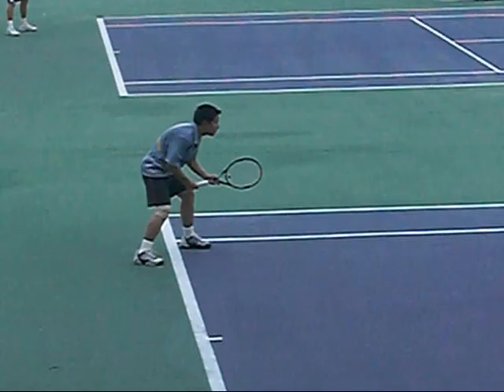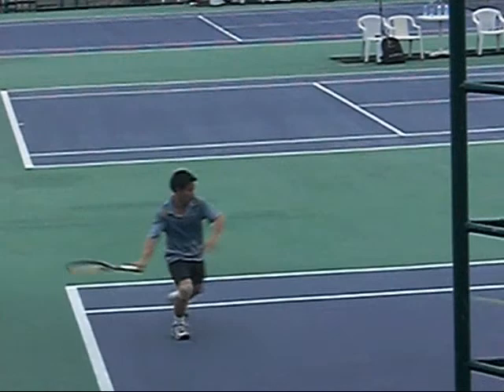If you have someone rushing the net like this, you serve wide at them — away from them. Wide to their forehand, wide to their backhand, and that really cripples their options.